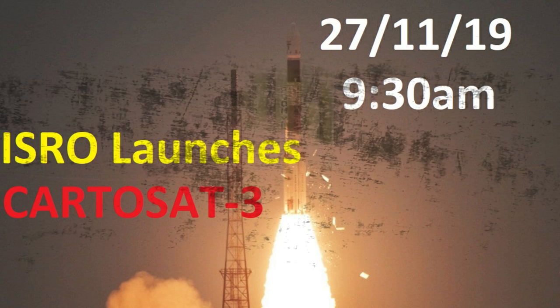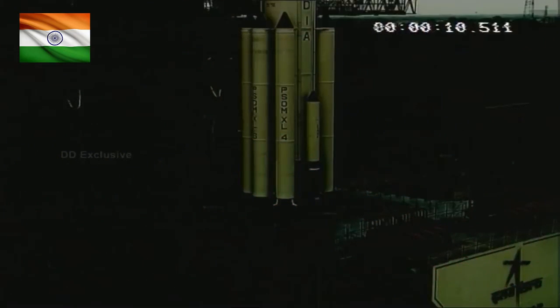Here is the video of the launch of the satellite. 10, 9, 8, 7, 6, 5, 4, 3, 2, 1, 0.